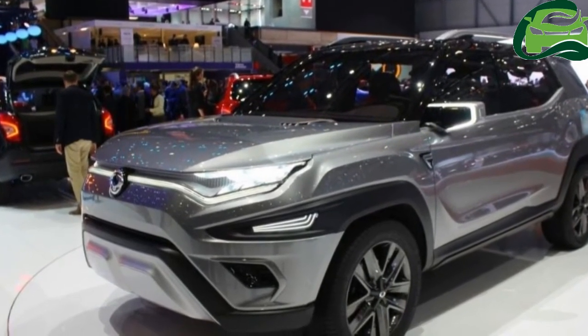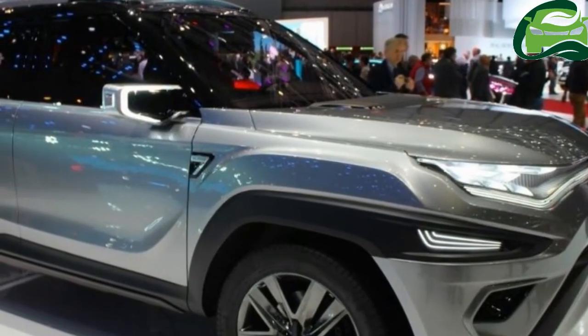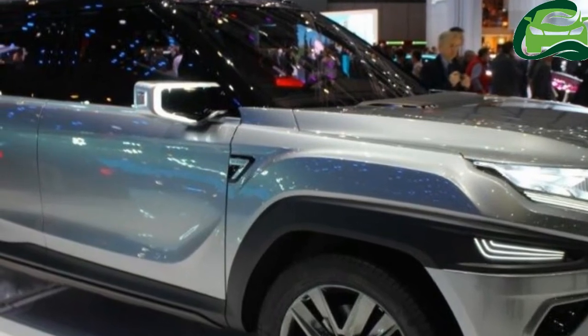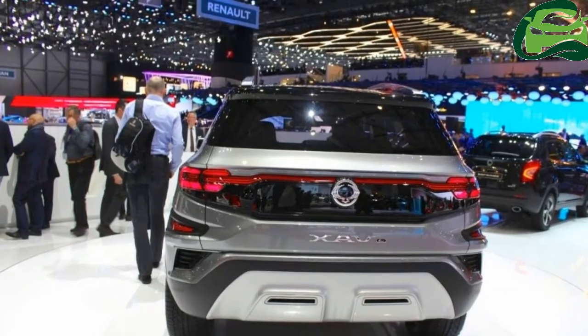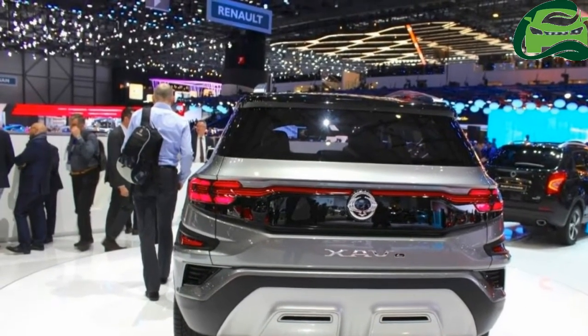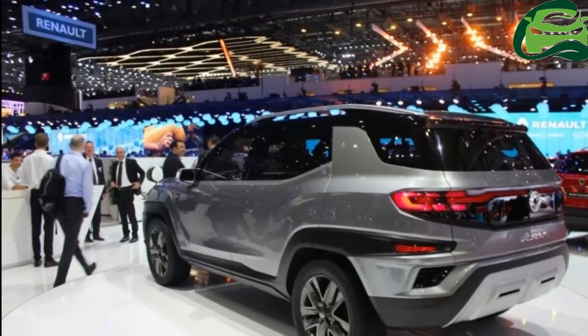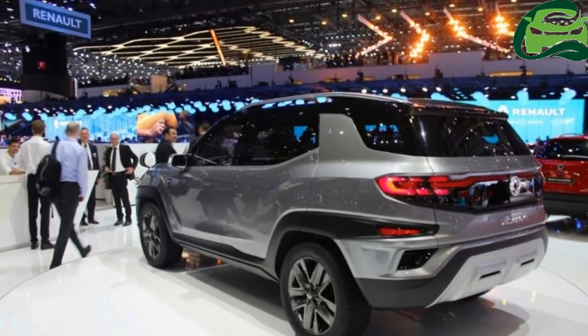Key features include an infotainment system with a 10.25-inch full-color LCD display, Wi-Fi hotspot for second- and third-row passengers, Advanced Emergency Braking System, Lane Change Assist, Lane Keeping Assist, High Beam Assistance, Blind Spot Detection, and Rear Cross Traffic Alert.